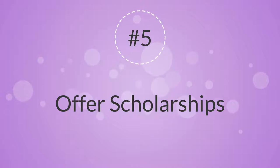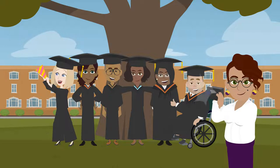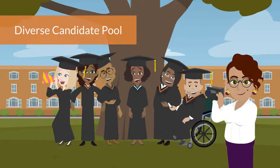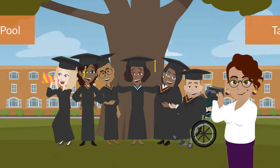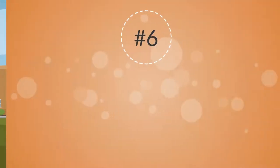5. Offer Scholarships. Offering a scholarship with specified internships can be an attractive recruiting strategy for a more diverse candidate pool and one which includes targeted skill sets. Scholarships can intentionally strengthen the quality of applicants for internships.